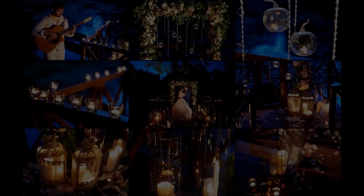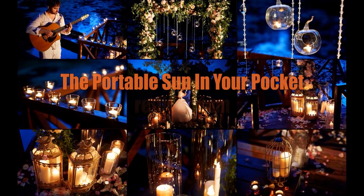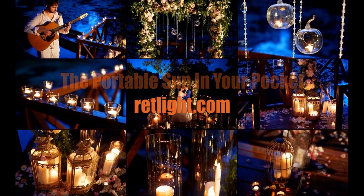The Red Light flashlight is a portable sun in your pocket. You can order these flashlights on our website at redlight.com.